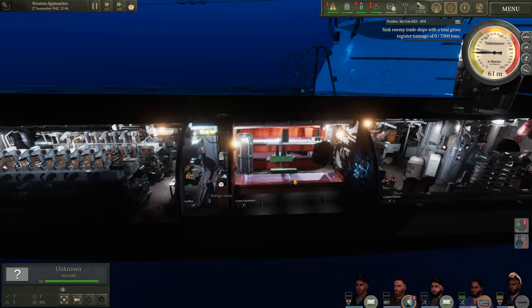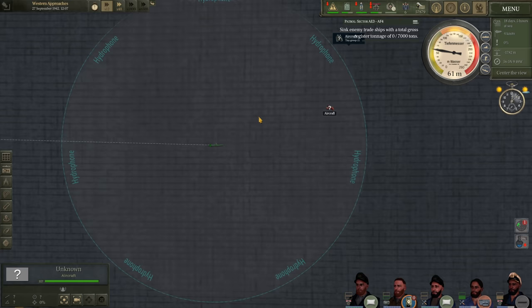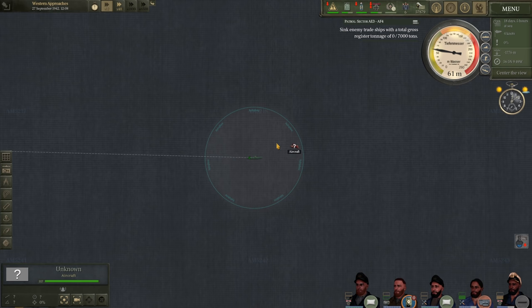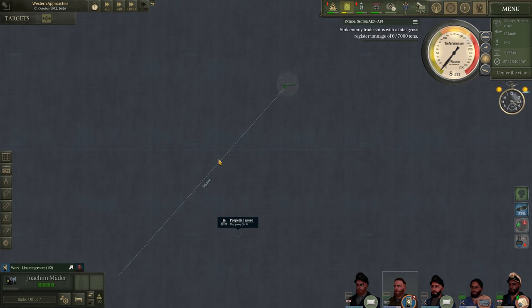We'll use a little time compression — the aircraft is still flying around the area searching for us, then it disappeared and went on its way. We will stay submerged for at least a couple of hours. Good time to do a hydrophone check — still nothing. That was the first contact in a while.